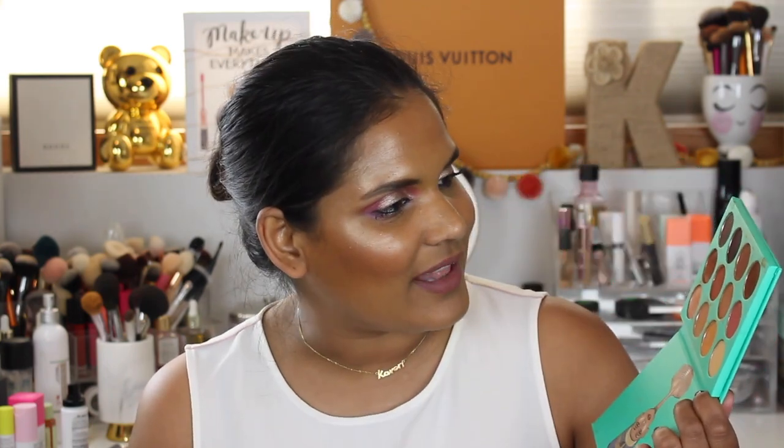I heard rumors that they're going to discontinue this. This is their original palette called the Nubian palette. I honestly feel like this is my least favorite Juvia's Place palette, so I don't think anyone is going to miss out if they do stop selling it. I feel like it's eventually going to find its way onto my Poshmark. I kind of want to keep the collection complete, but what do you guys think? Do I just get rid of it?